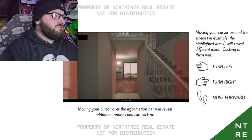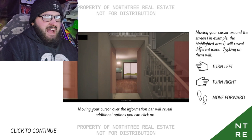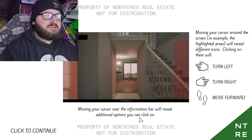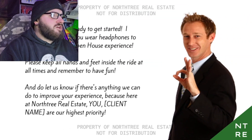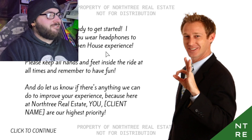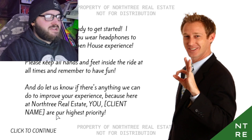Jesus. This indicates what room you're currently in. Moving the cursor around the screen reveals highlighted areas or different icons. Clicking on them will do various things. Moving your cursor over the information bar will reveal additional options that you can click on. Now I think we're ready to get started. I highly suggest you wear headphones to get the full open house experience. Please keep all hands and feet inside the ride at all times. Remember to have fun.